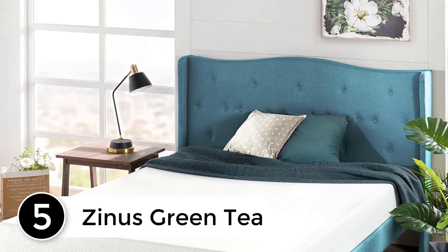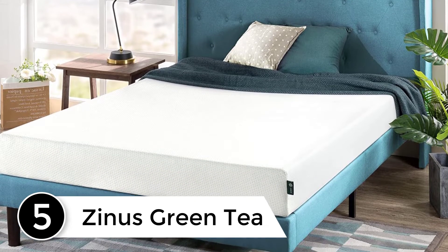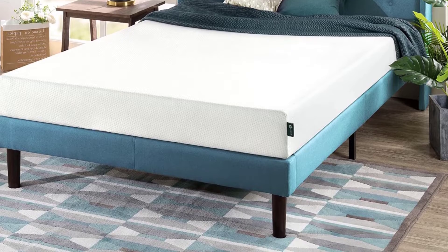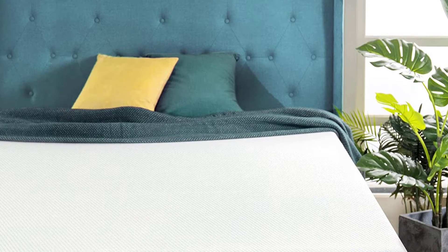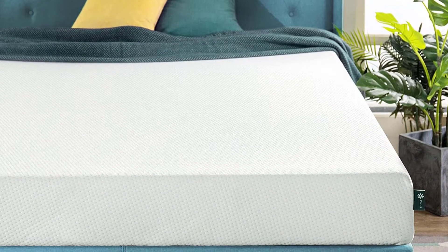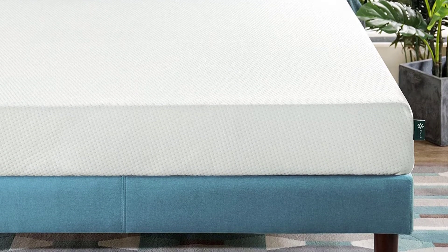Number 5: Zynos Green Tea. Who says you can't have a bed that also is made to smell nice? Zynos believes that it is not enough for a bed to feel great — they also want to help keep it smelling fresh with several natural additives to create their proprietary biofoam. This bed is available in a range of heights to provide different firmness options depending on your sleep preferences, from the firmer 8-inch to the more plush 12-inch.